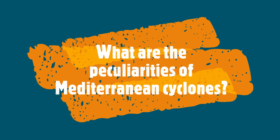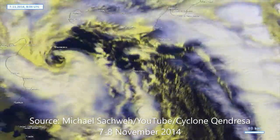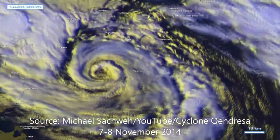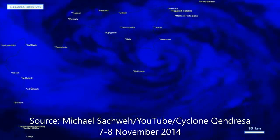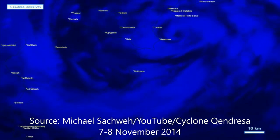What are the peculiarities of Mediterranean cyclones? Mediterranean cyclones on average have weaker intensities, smaller sizes, and shorter lifespans than mid-latitude cyclones over open oceans. Nevertheless, they often produce high-impact weather and they are responsible for the majority of regional precipitation and wind extremes.